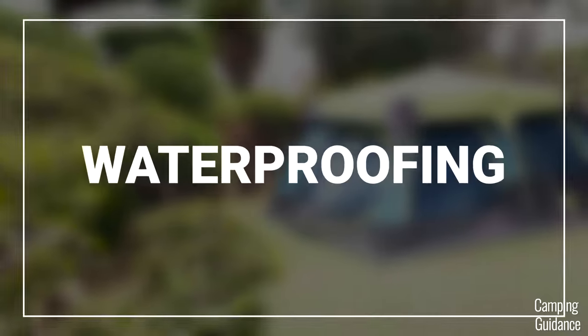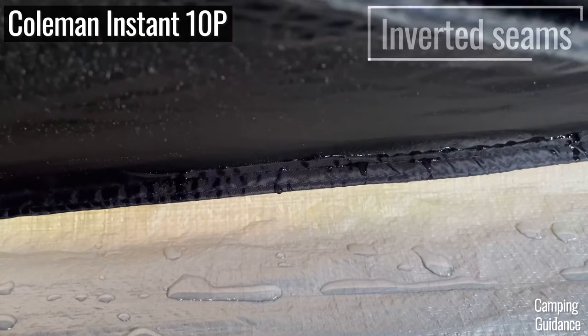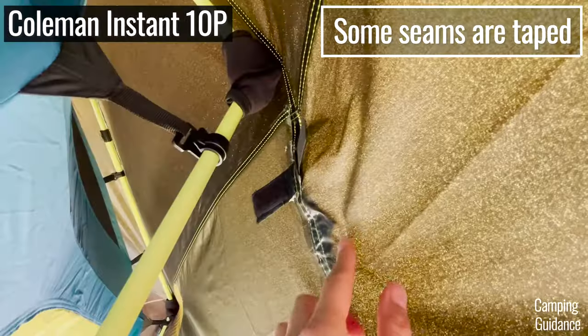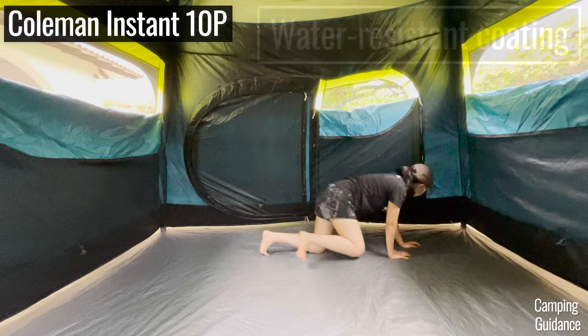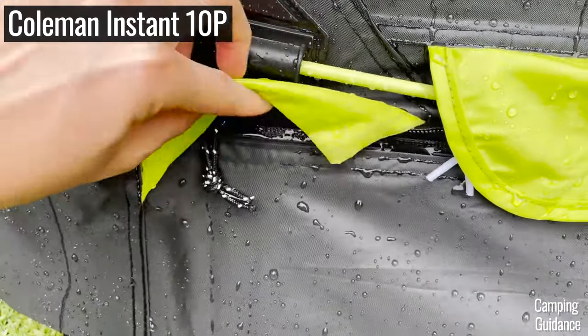For waterproofing, Coleman has their WeatherTech system which features things like inverted seams around the entire tent, coupled with seam taping on certain seams like the seams on the rainfly. Your tent fabric will also come with a water-resistant coating, the corners of the flooring will be welded, and your zippers will come with zipper cuffs.